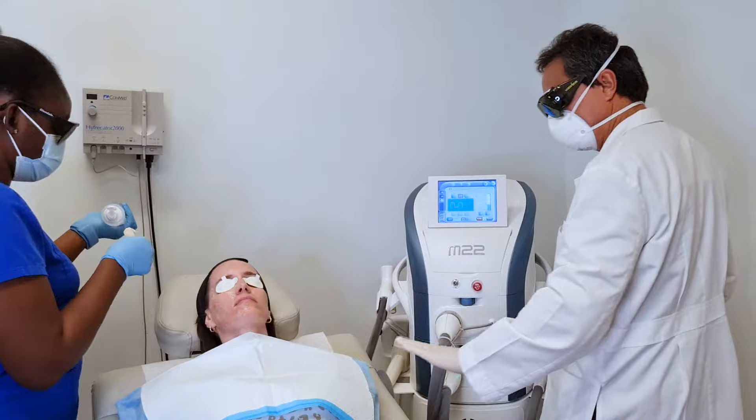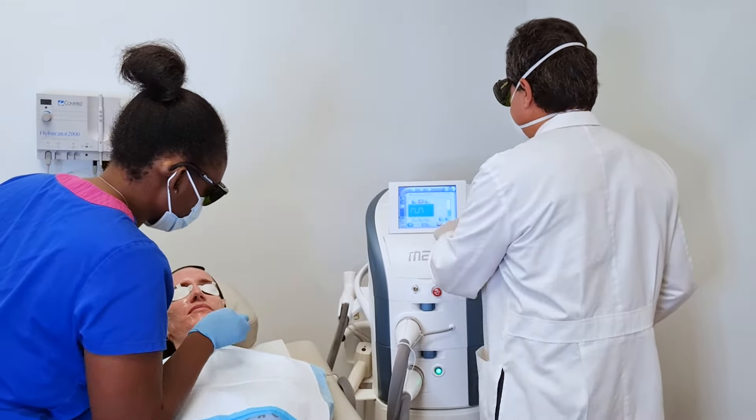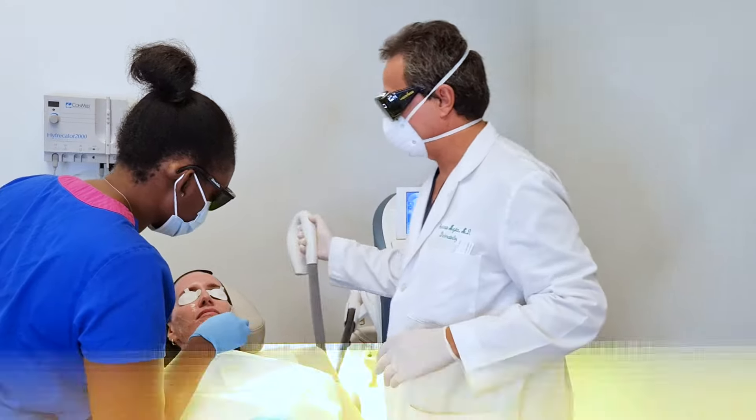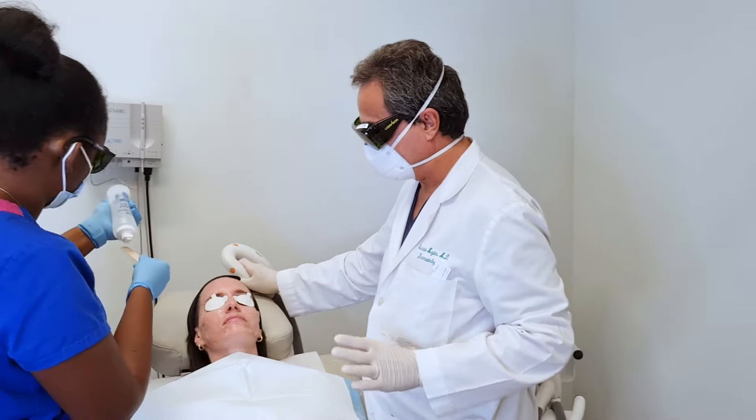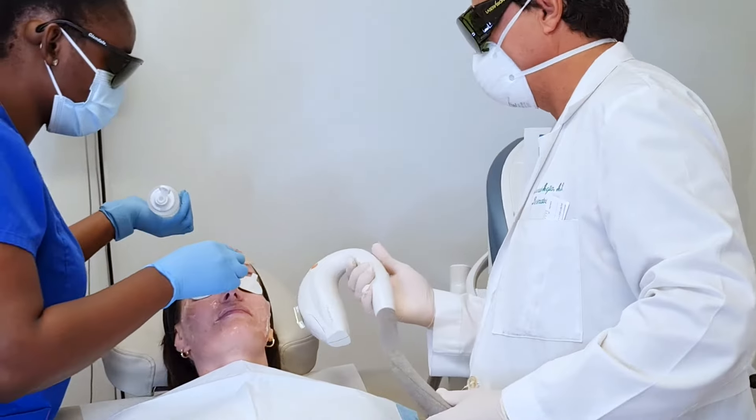We're going to get started here. We're going to give a little zap here, a little light, but we're going to be fine. Tell me if it's too uncomfortable for you, okay?